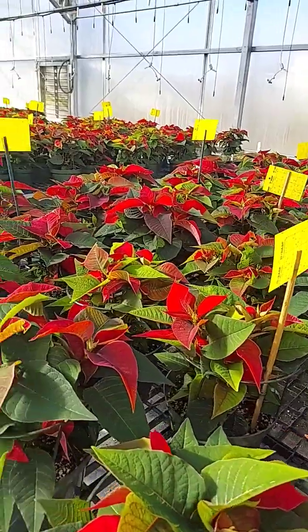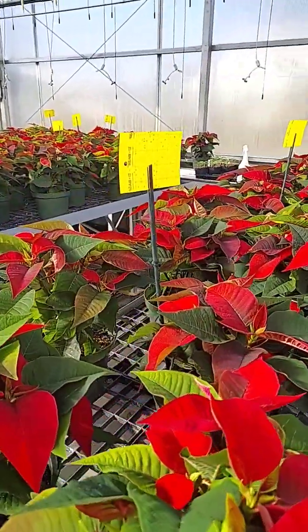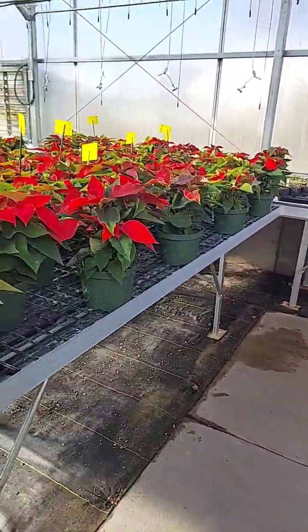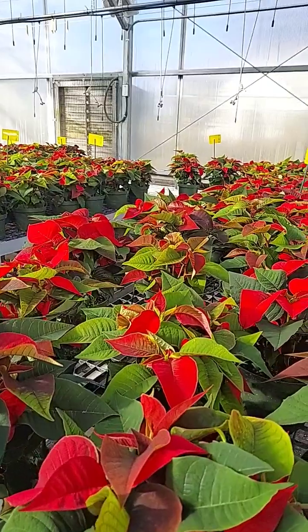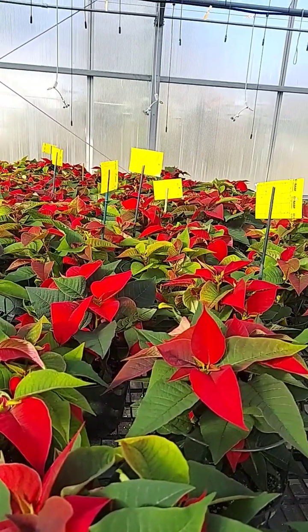They're right on schedule for a wonderful holiday offering around Thanksgiving onto Christmas to be able to give these babies out. Something that I hope you enjoy seeing today. I will update you further as they progress in another week or so and we'll let you see how they turn out.